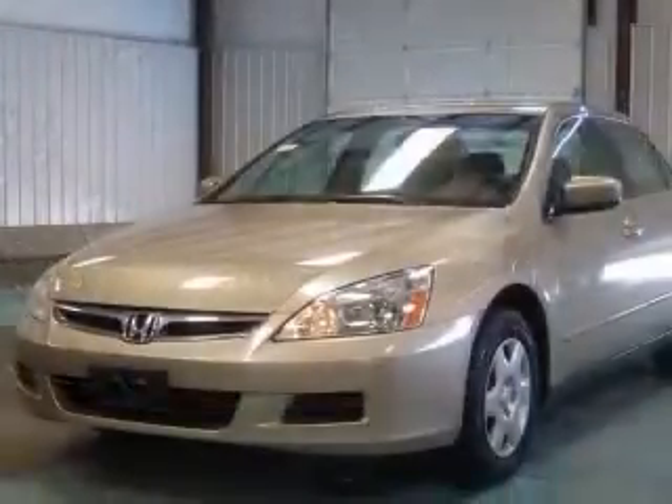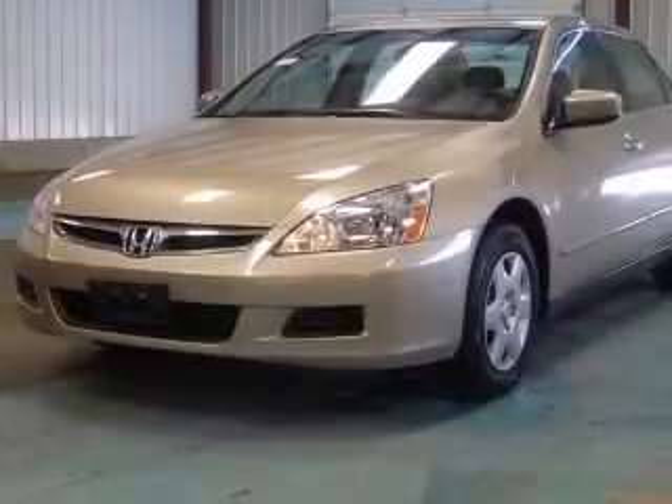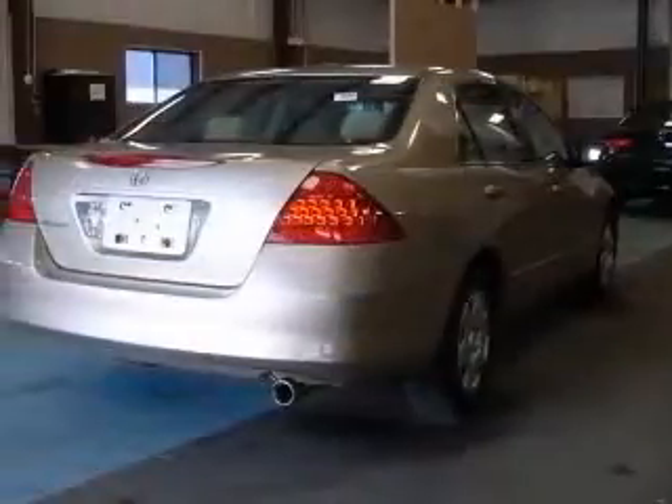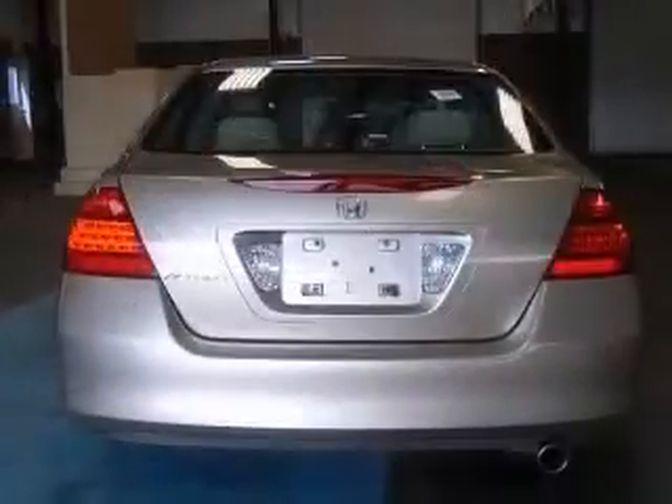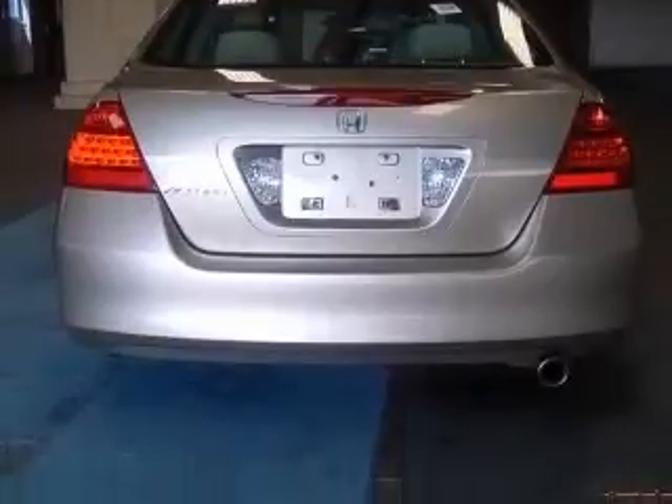This vehicle has a desert mist metallic exterior and includes the following options: four-wheel ABS brakes, air conditioning, center console, full-width covered storage, clock, and in-dash radio.